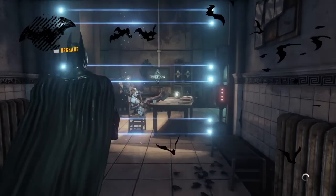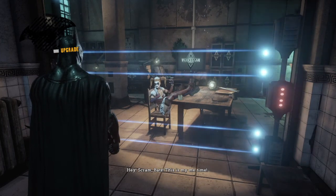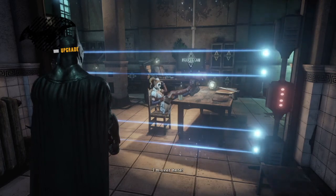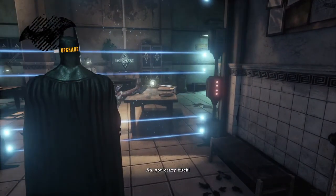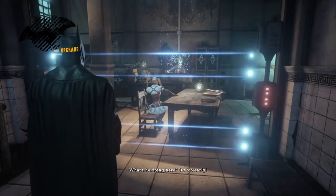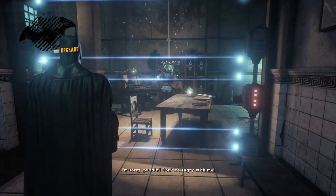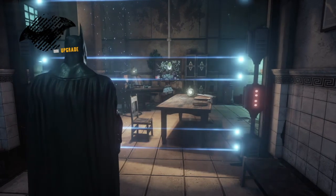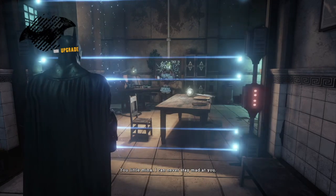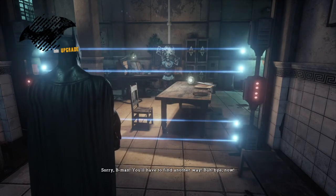Da-da-da-da-da! Hey, scram, bats! This is my me time. Where's Gordon? Wouldn't you like to know? I'm over here! Shut up! You crazy bitch! Harley! What's he doing here? It's too early! I'm sorry, Puddin. Don't be angry with me. Mwah! Oh, you little minx. I can never stay mad at you! Sorry, B-Man! You'll have to find another way. Buh-bye now!